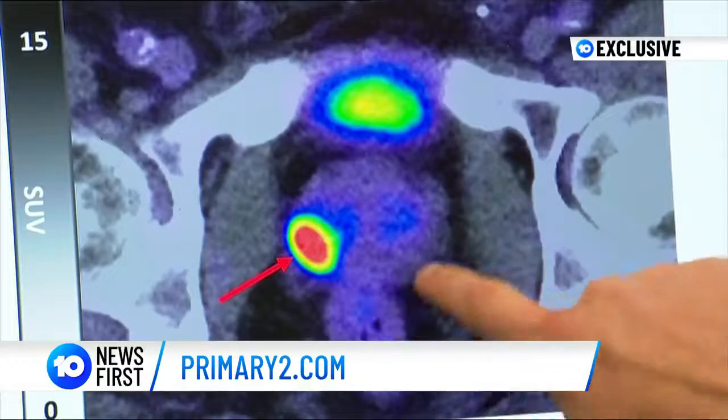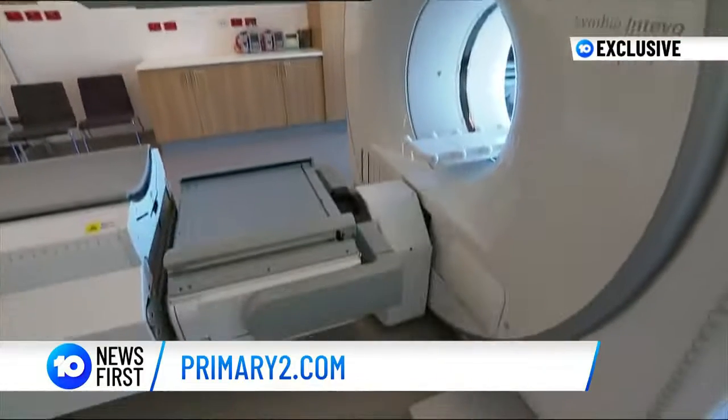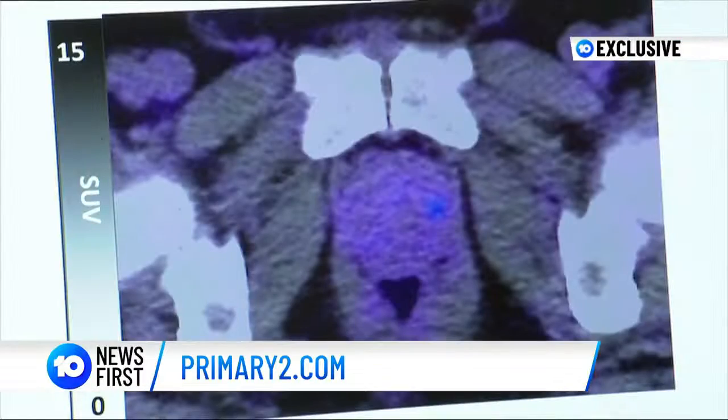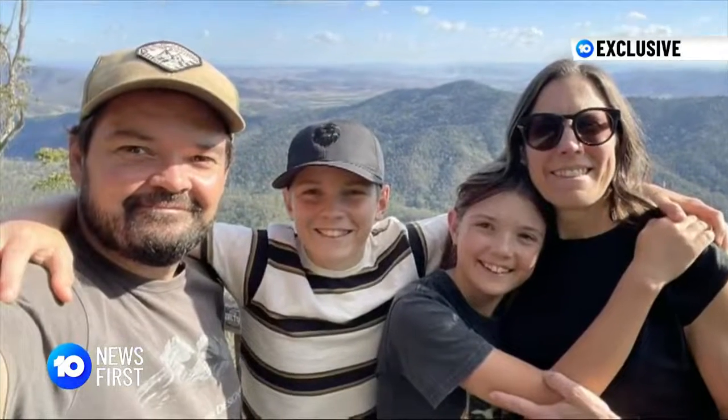Researchers are recruiting more than 600 men Australia-wide to take part in a new trial, in the hope of proving the PSMA PET scan is effective as a monitoring tool. If you have one of these more slowly growing, more benign type of cancers, they're sometimes best left alone — and you don't want to have an operation that can leave you incontinent and impotent. Don't bury your head in the sand, particularly if you have a family history. Matthew has two young kids and doesn't want to be leaving them sooner than he has to.